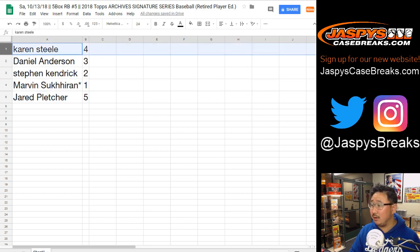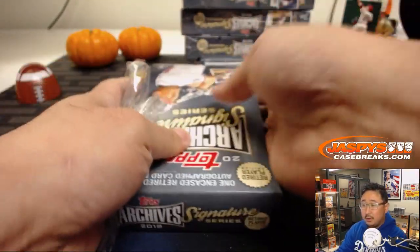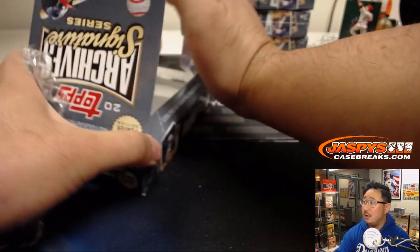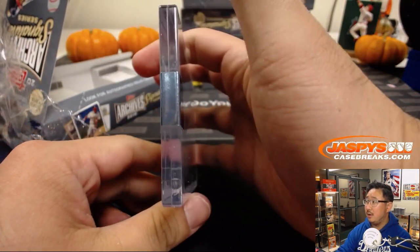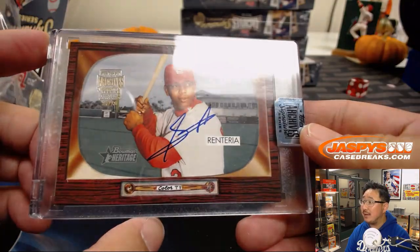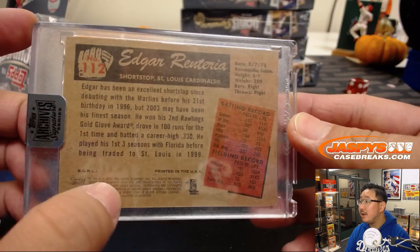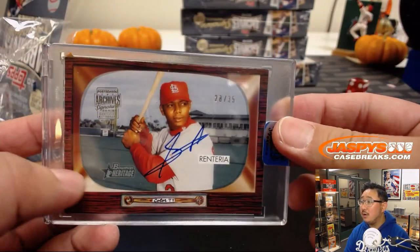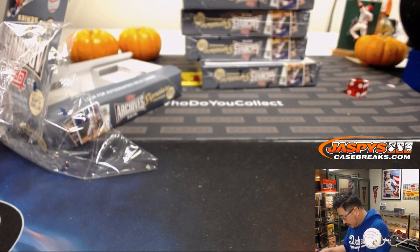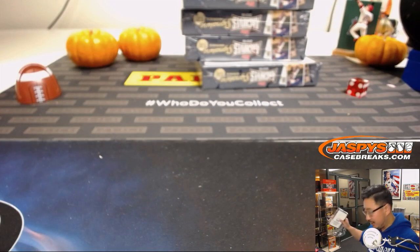We're just going to go in this order right here. Karen with box number four — and we'll do Marvin's last spot mojo box last. Good luck, Karen. Box four has a 28 out of 35 Edgar Renteria autograph from an old 2004 Heritage set. Nice.